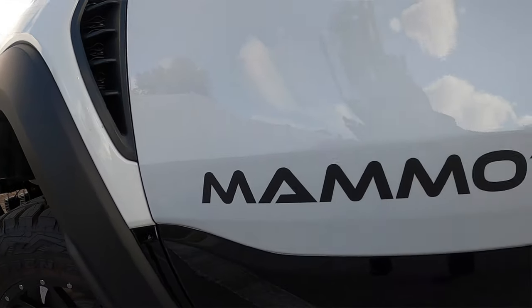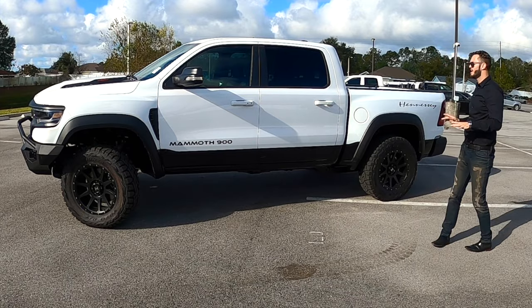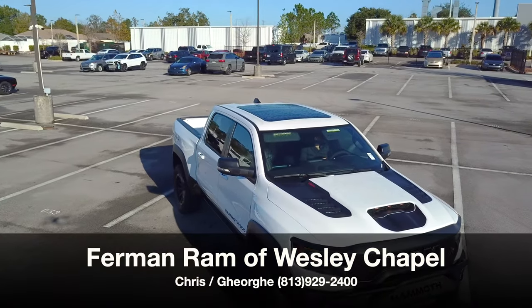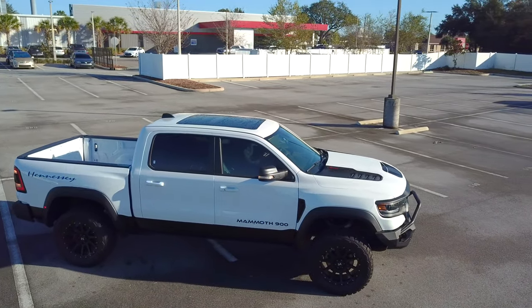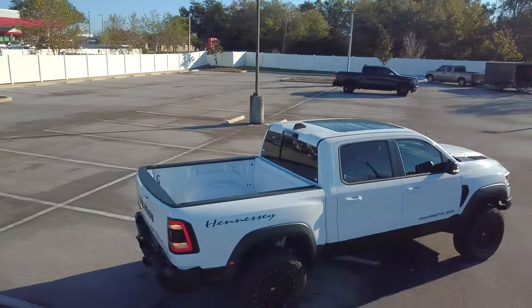The most powerful production pickup truck just got more exciting because Hennessy has made the Mammoth 900. Today Chris and Georgie from Berman Ram of Wesley Chapel have given us the 2021 Ram 1500 TRX Hennessy Mammoth 900 in bright white. The most exciting truck just got better.